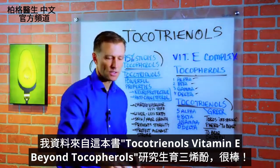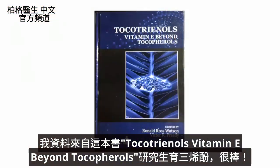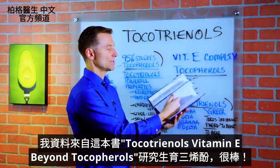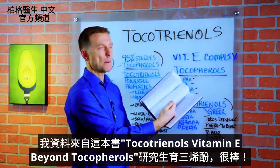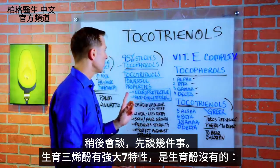The data I'm showing you is based on a quite amazing book called 'Tocotrienols: Vitamin E Beyond Tocopherols.' This covers all the research done on tocotrienols — it's quite utterly amazing. I'll touch on this in a little bit, but I wanted to cover a couple of things first.